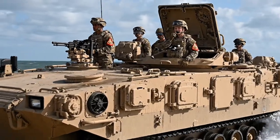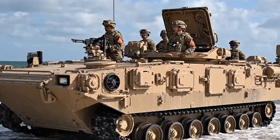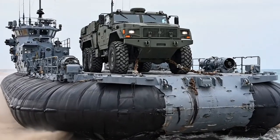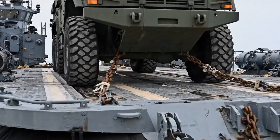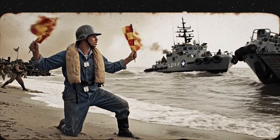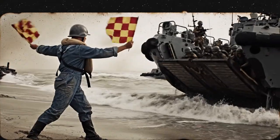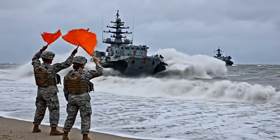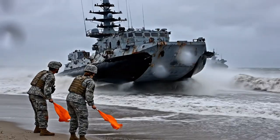Marines man the hatches of an AAV sitting at the water's edge. LCAC 19 is parked, carrying a large tactical truck. A Navy signalman uses flags to direct the landing craft. Personnel on the beach signal urgently to the incoming LCAC, navigating the treacherous rough surf toward the landing zone.